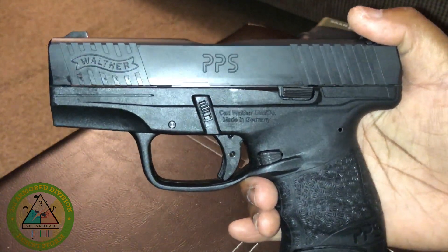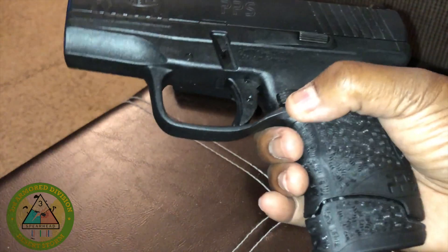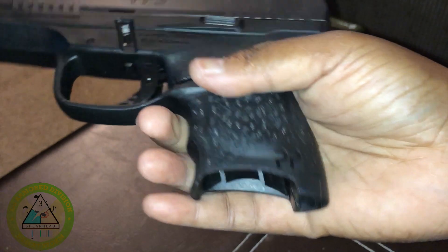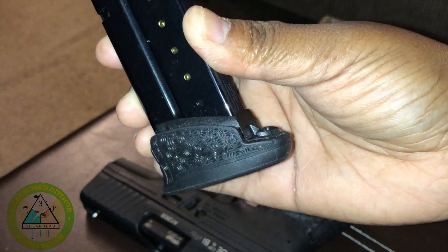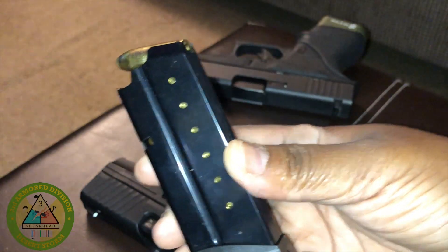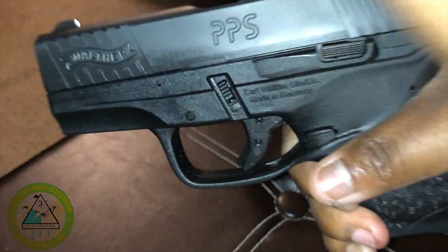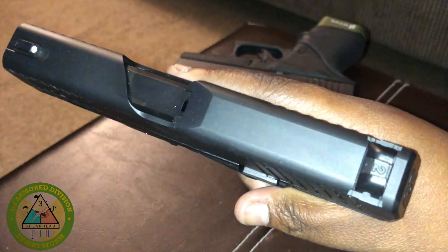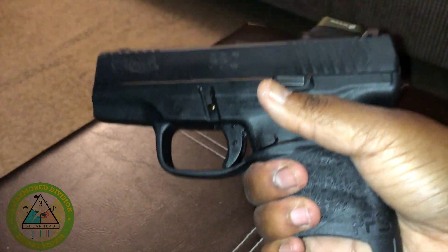I have taken this to the range. I forgot how many rounds I've roughly put into it. I always use the extended magazine — even though the Walther came with two magazines, I always use the extended one. Safety check, all that good stuff. I have to say, this firearm is pretty accurate.